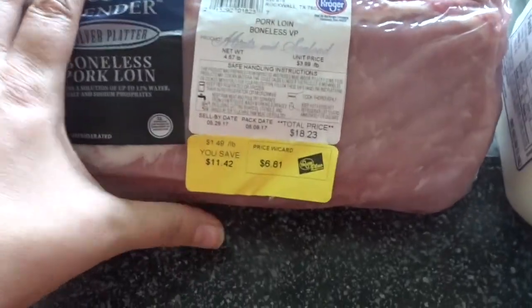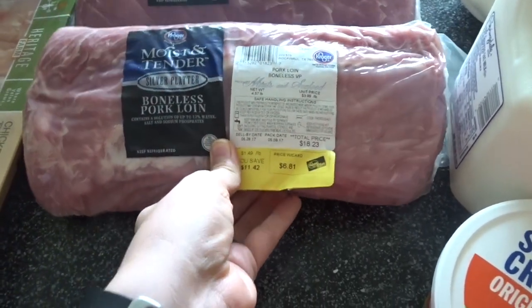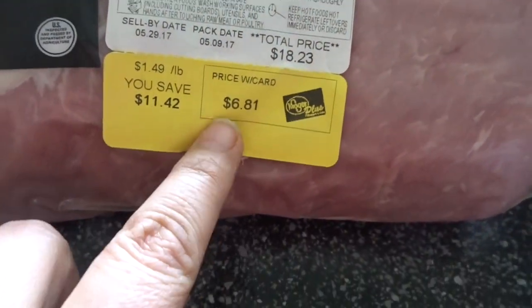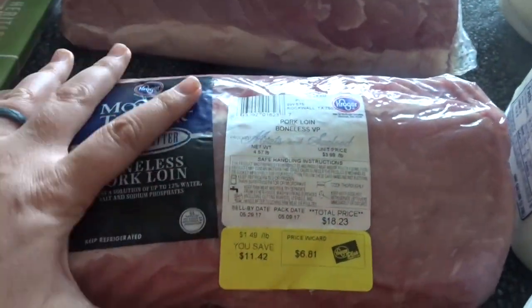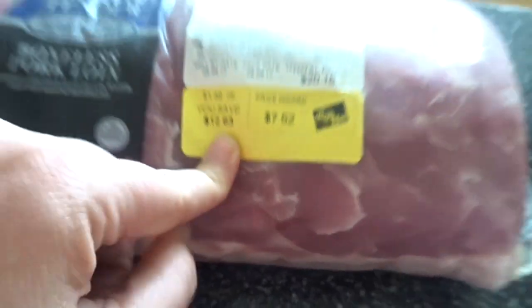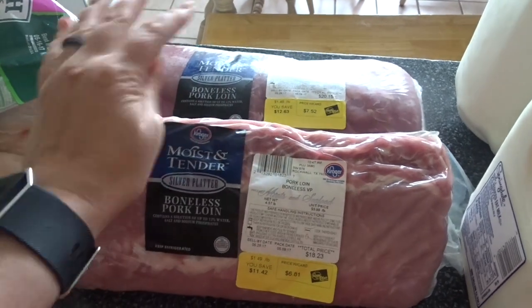One way I save a lot of money on groceries is buying meat when it's super on sale. This pork loin was on sale for $1.49 a pound — normally $18.23, I got it for $6.81, saving $11.42. The second one was normally $20.15 and I got it for $7.52, saving $12.63. I don't necessarily need them right now, but $1.49 a pound is the cheapest I've ever seen these, so when they hit that price I grab one or two.